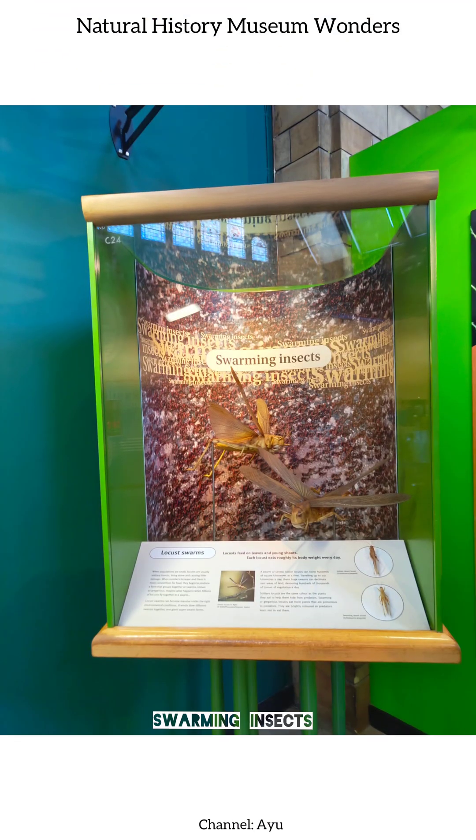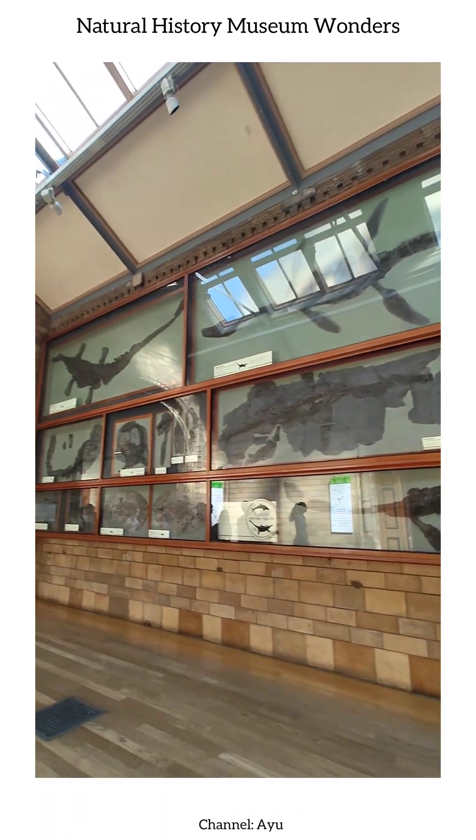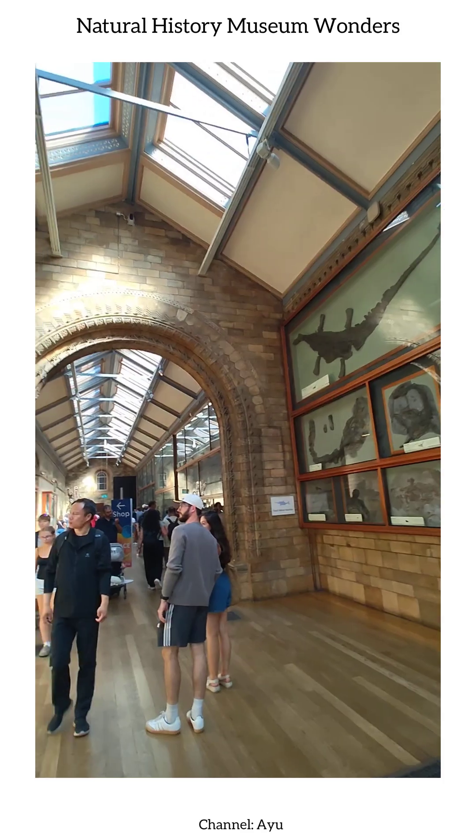Our adventure begins with a buzzing display of swarming insects, showcasing how these tiny creatures build intricate colonies, cooperate with one another, and survive as nature's amazing architects.